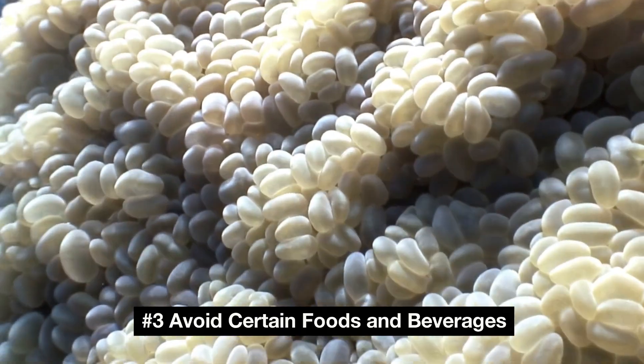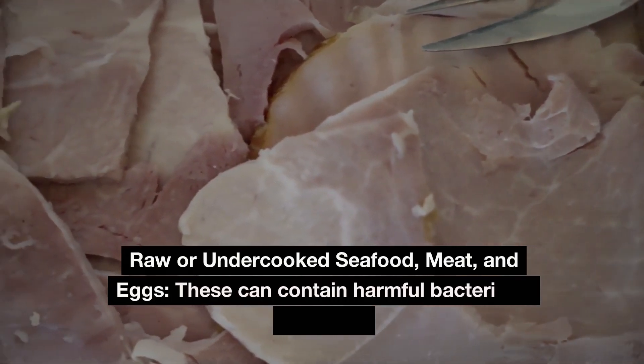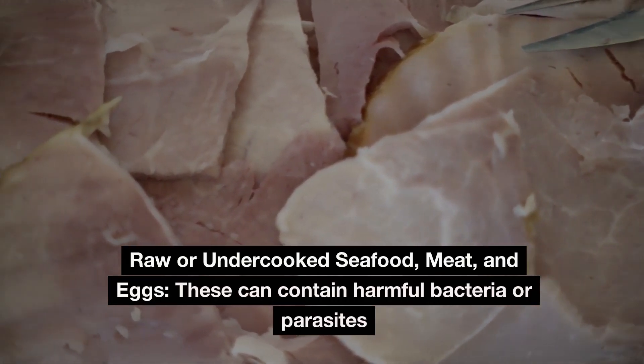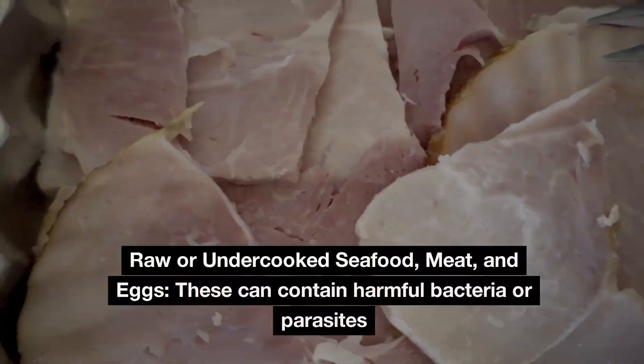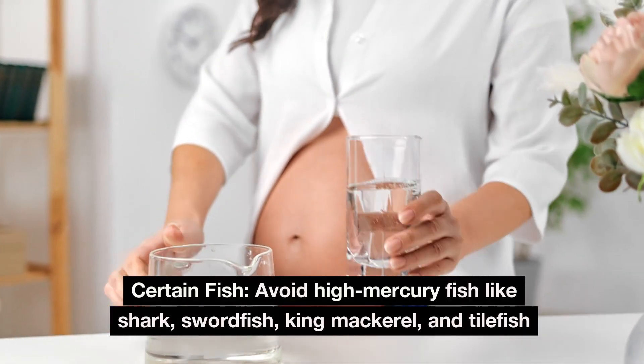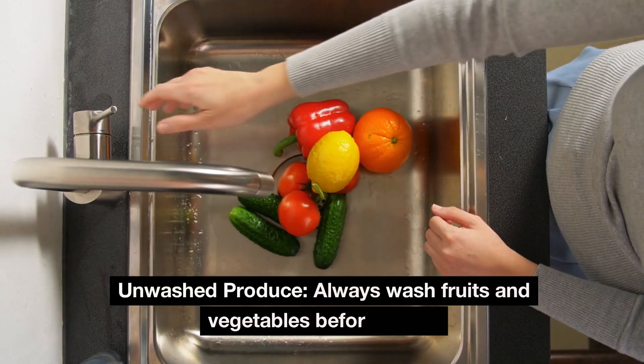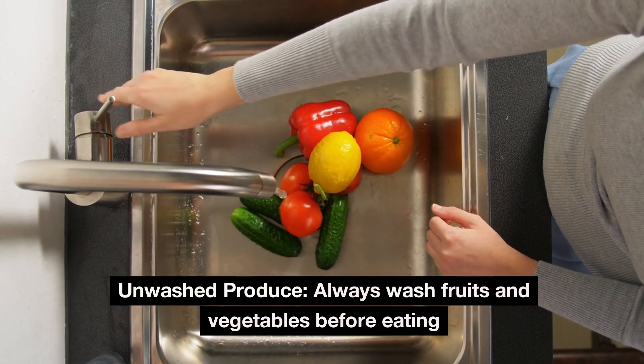Number 3: Avoid certain foods and beverages. Raw or undercooked seafood, meat, and eggs can contain harmful bacteria or parasites. Avoid high-mercury fish like shark, swordfish, king mackerel, and tilefish. Always wash fruits and vegetables before eating to remove unwashed produce risks.